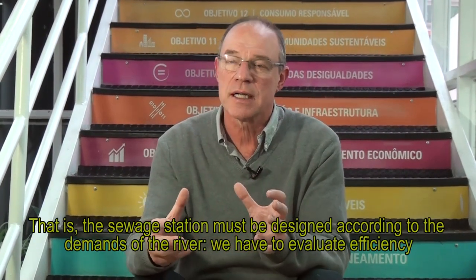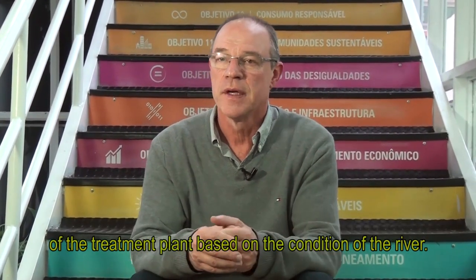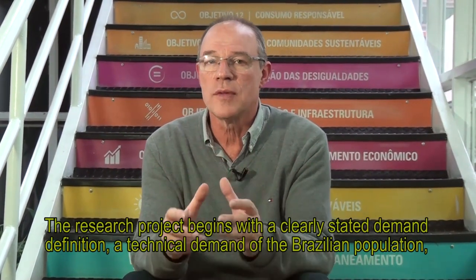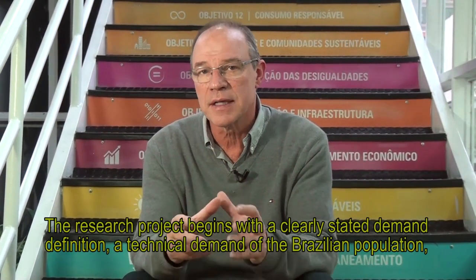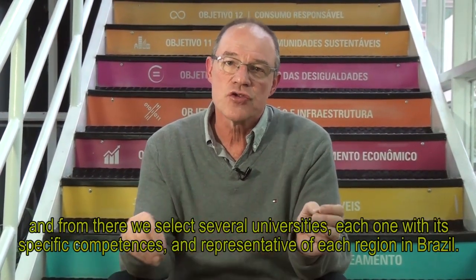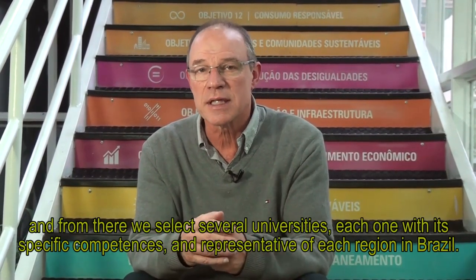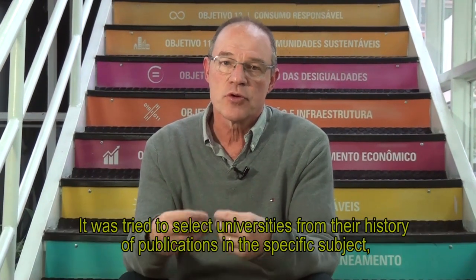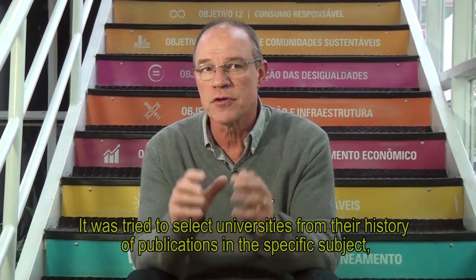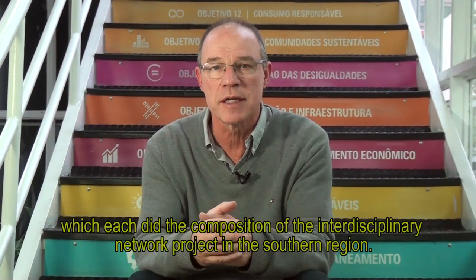This research project begins with a clearly established demand — a technological demand for the Brazilian population. From there, several universities are selected, each with their own specific competencies and representing each region of Brazil. They are selected based on their publication history on specific topics that would make them suitable for the interdisciplinary composition of the research network.